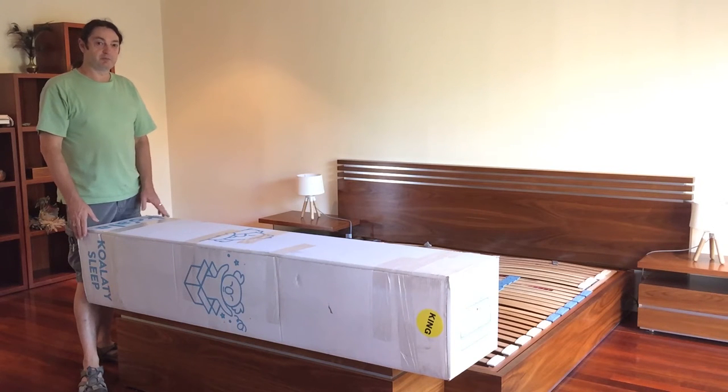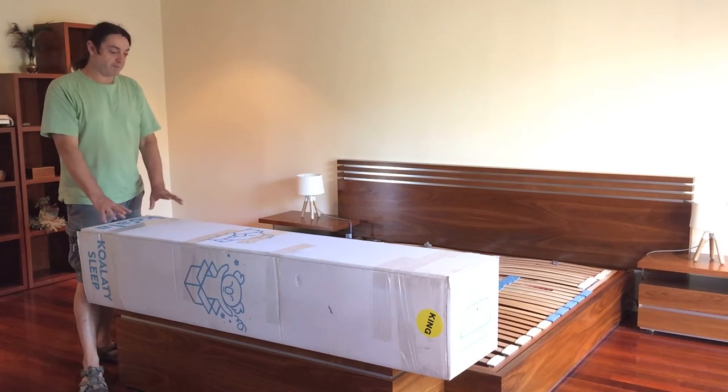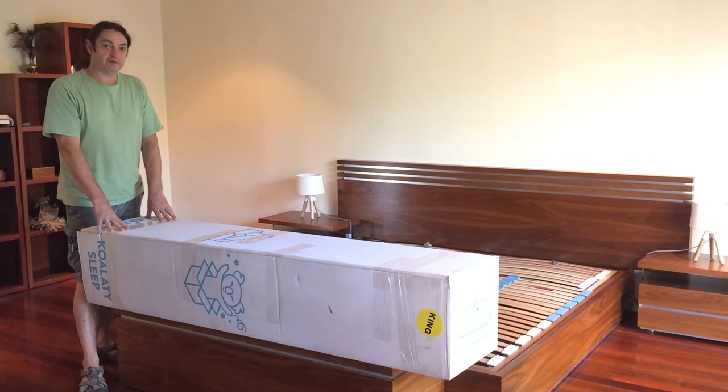Hi and welcome. After much deliberation, we decided to purchase a new Australian-made Koala mattress. This is how it turned up on our doorstep after ordering it online — rather speedily in fact. It turned up on the day that we ordered it online, which is pretty amazing really.